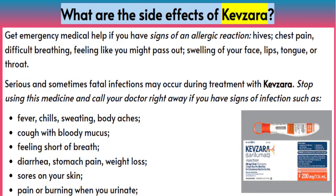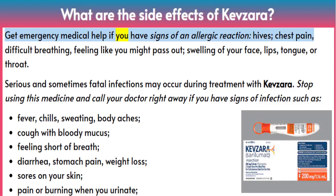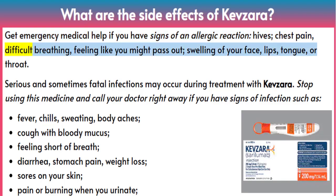What are the side effects of Kevzara? Get emergency medical help if you have signs of an allergic reaction: hives, chest pain, difficult breathing, feeling like you might pass out, swelling of your face, lips, tongue, or throat.